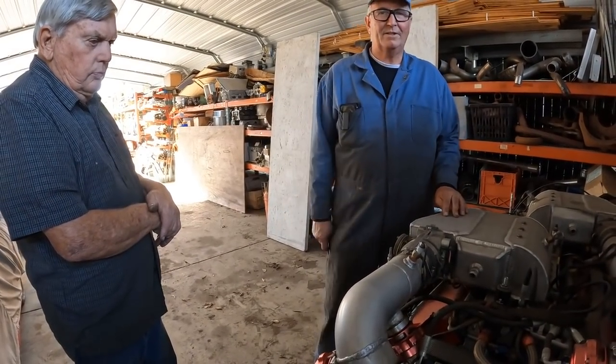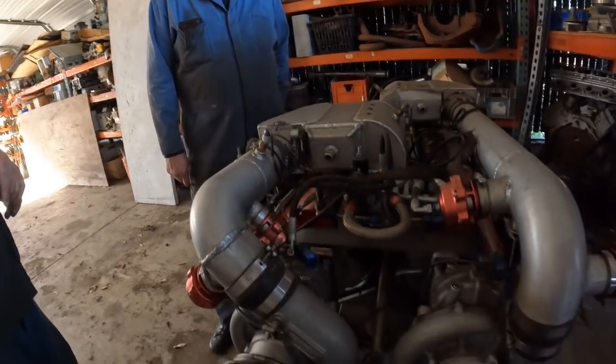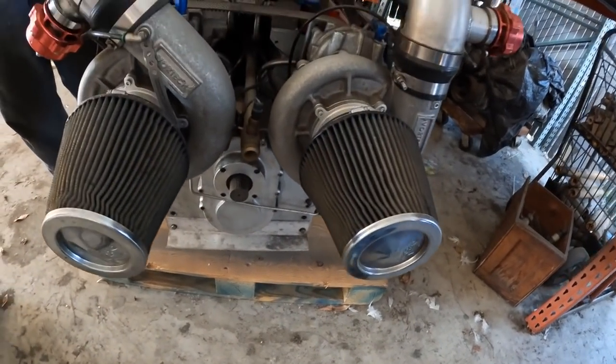For some reason it took longer to get the crankshaft for the little 12. That was during COVID, though. Wow, this thing is a beast.